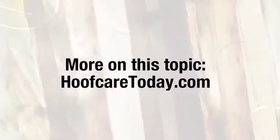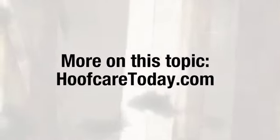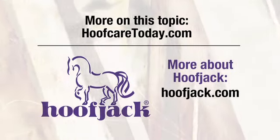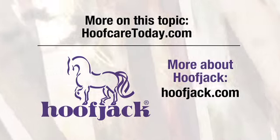To continue learning about this topic, go to HoofCareToday.com. And to learn more about HoofJack, the ultimate hoof support system, visit HoofJack.com.